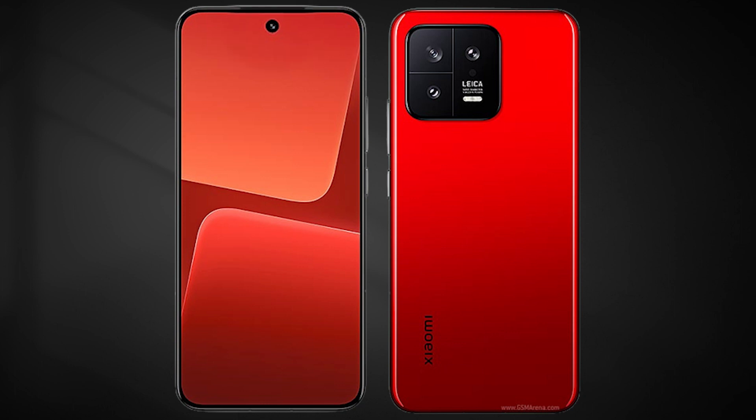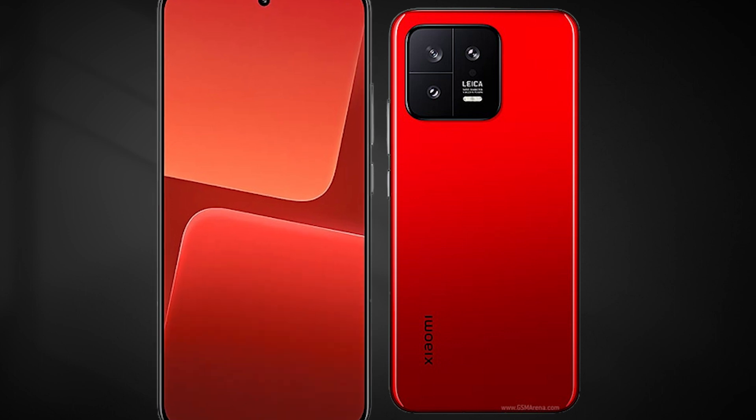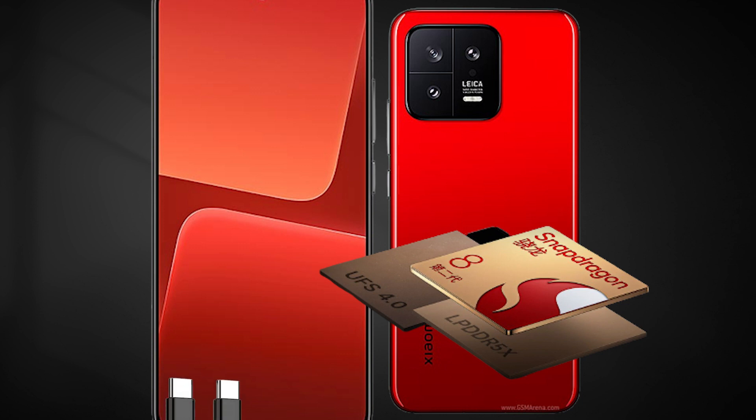The phone boasts a main camera with a cutting-edge 1-inch type sensor, a new ultra-wide and telephoto zoom, a brighter OLED screen, a new chipset, and faster charging.